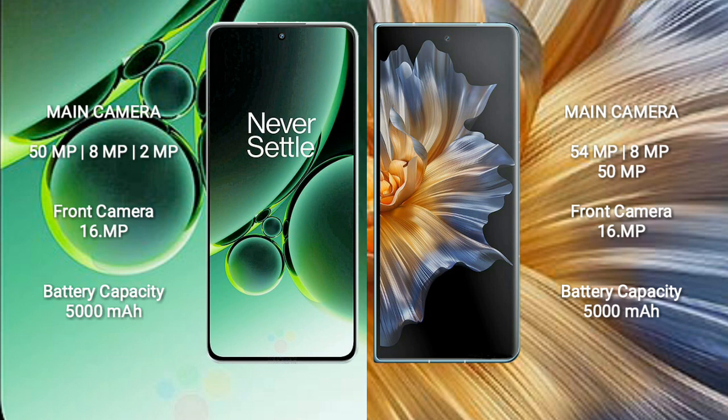OnePlus Nord 3 has a front camera of 16MP. Honor Magic VS comes with a rear triple camera setup: 54MP plus 8MP plus 50MP, and a front camera of 16MP.